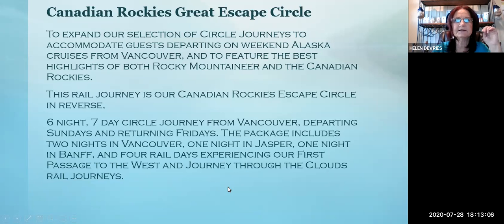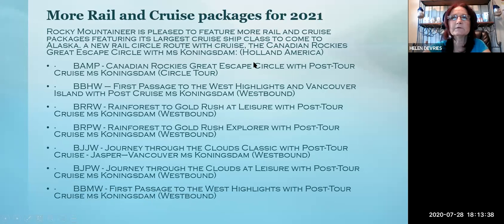It's a six-night, seven-day circle journey from Vancouver. There are a lot of flights from the U.S. that go straight to Vancouver, and you can get very decent prices, even traveling first class. The package includes two nights in Vancouver, one night in Jasper, one in Banff, and four rail days experiencing First Passage to the West and Journey Through the Clouds. For 2021, there are more rail and cruise packages with Holland America, including the Canadian Rockies Great Escape Circle as a post-tour.